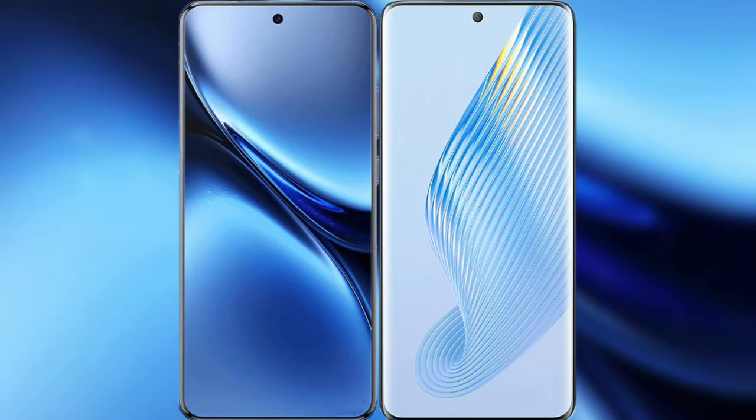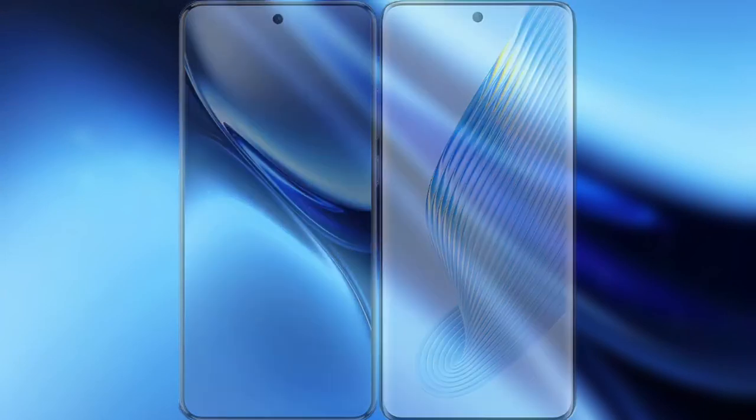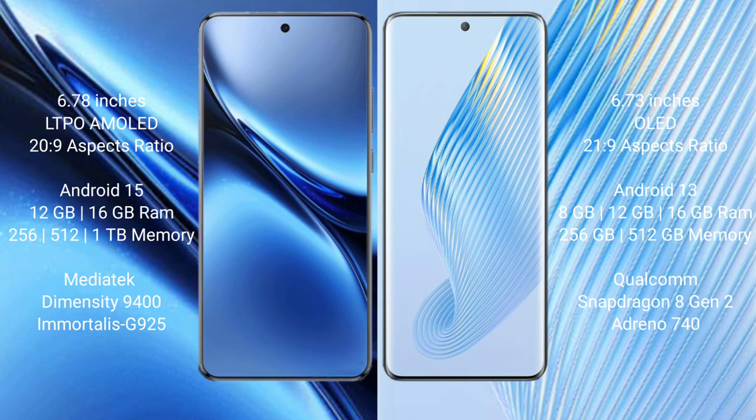I will compare the new Vivo X200 Pro with Honor Magic 5. Vivo X200 Pro features a 6.78-inch LTPO AMOLED display with a 20:9 aspect ratio. Honor Magic 5 features a 6.73-inch OLED display with a 21:9 aspect ratio.